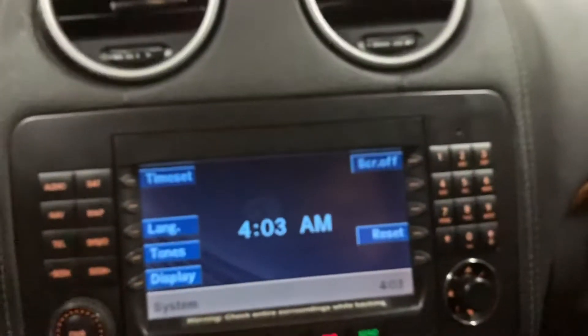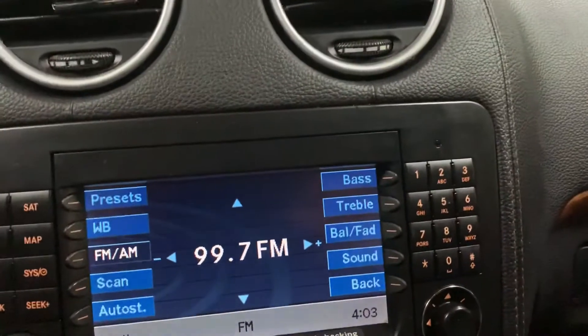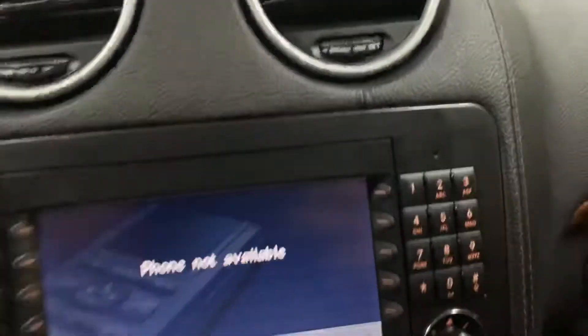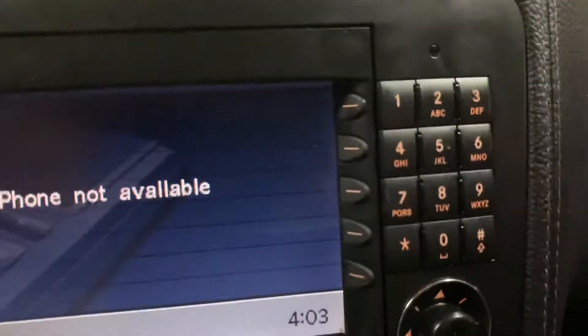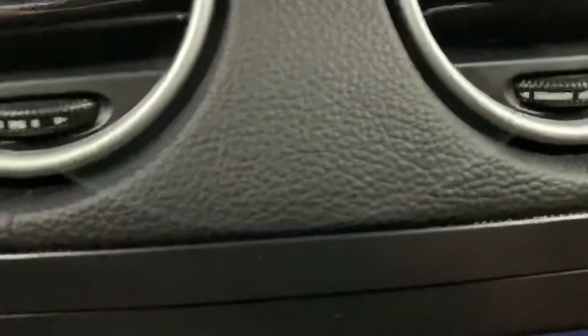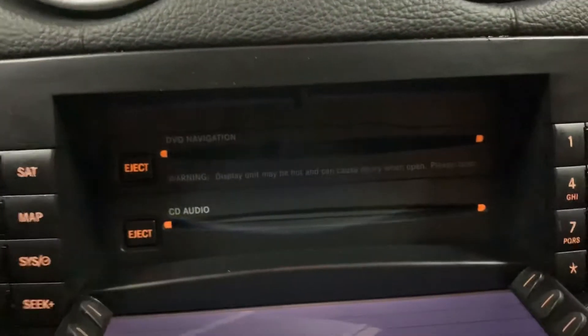You have your audio options, which are your radio stations — FM, AM. You can connect your phone as well. Those are gonna be your media controls right there, and volume control. You also have your CD player, and that is also working — no problems there.